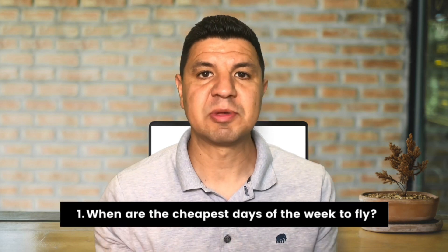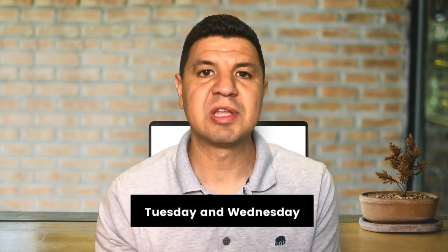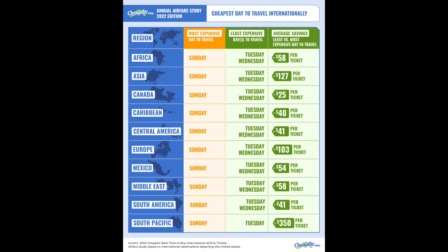So when are the cheapest days of the week to travel internationally? According to the CheapAir study, the cheapest days of the week to travel are Tuesday and Wednesday, with Sunday being the most expensive day to travel. You can see on the chart the average savings if you were to book a flight on a Tuesday or Wednesday versus Sunday.